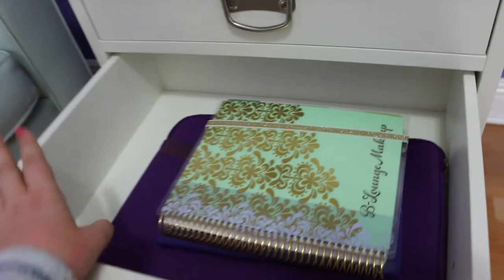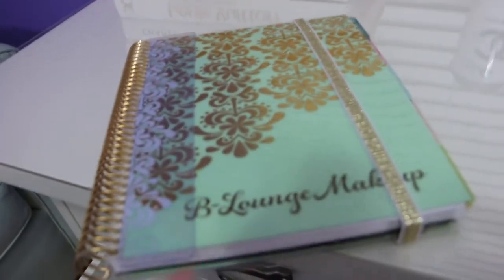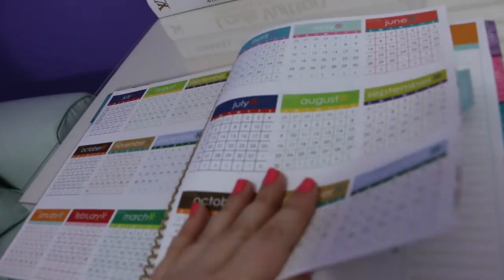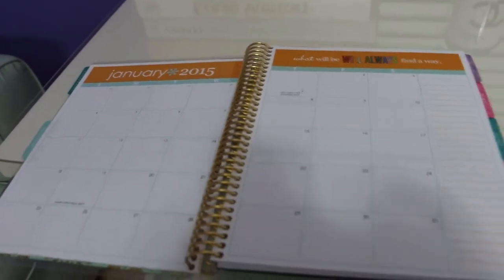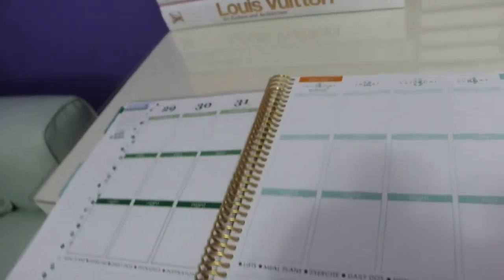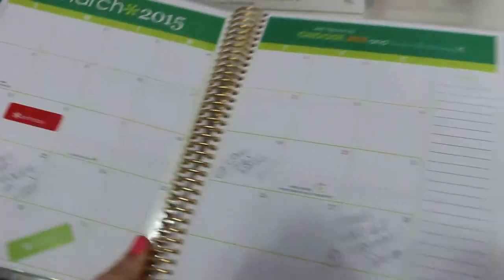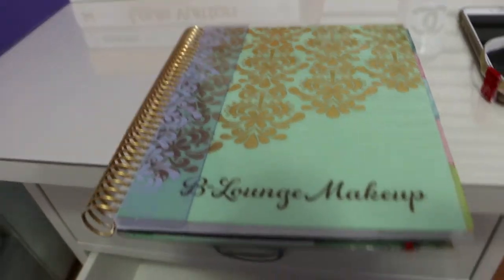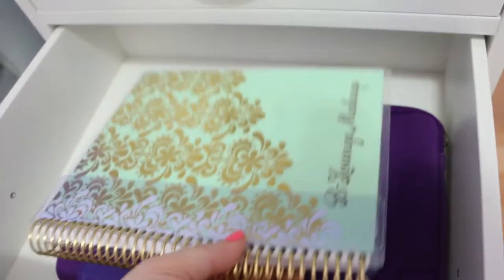In the second drawer I keep my laptop and my Erin Condren planner, which I had personalized with B-Lounge Makeup. The planner is really pretty — it shows the full year at a glance, individual months, and daily views. I've been using it to plan the videos I post on my channel. I'll link the website down below. I also keep my iPad and my laptop sleeve in this drawer.